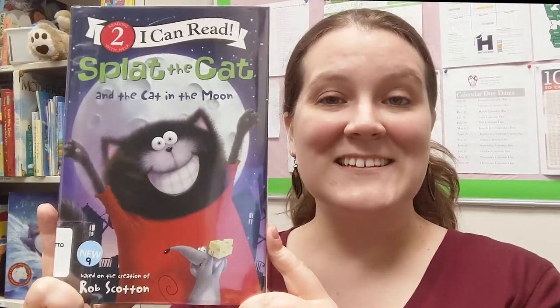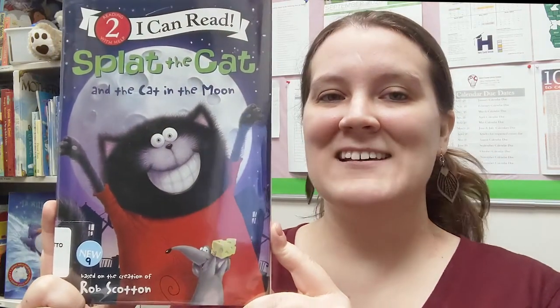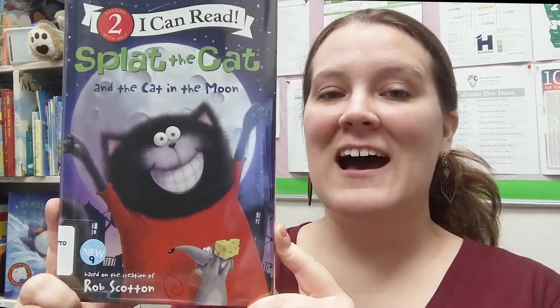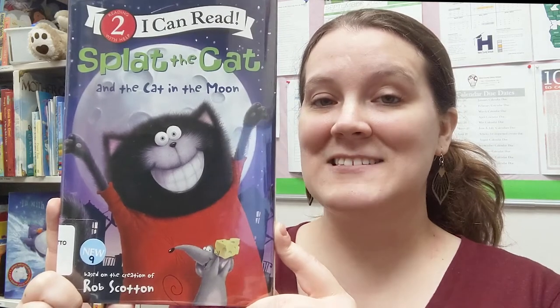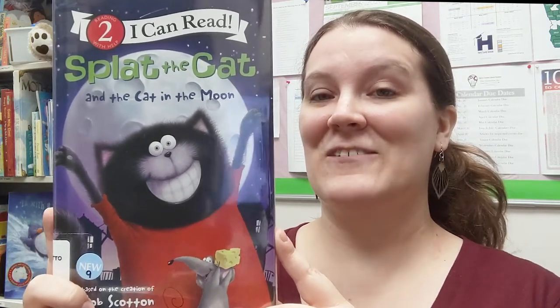Our last easy reader is a Level Two I Can Read book: Splat the Cat and the Cat in the Moon by Rob Scotten, the original author of Splat the Cat. Splat the Cat is a picture book series, but he started working on some leveled readers for younger readers so they can read them and get ready for his picture books.